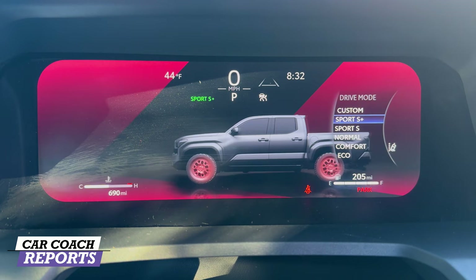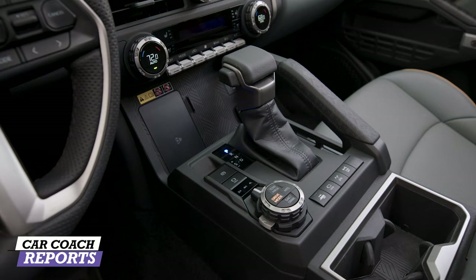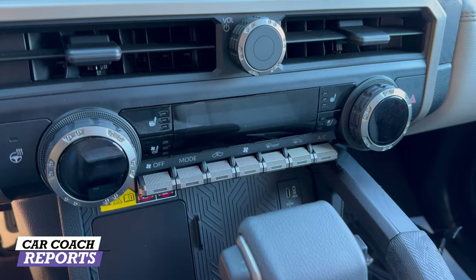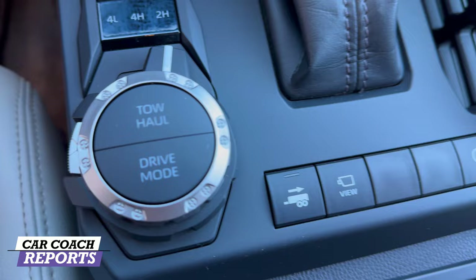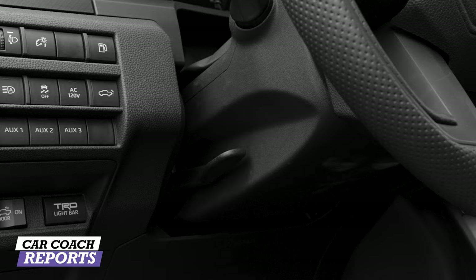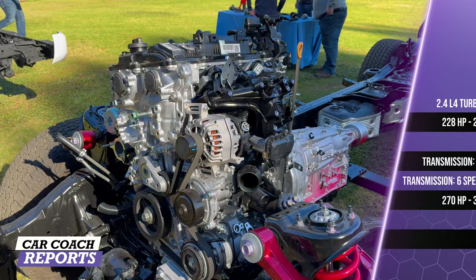For technology, standard equipment includes a 7-inch gauge cluster with an 8-inch multimedia display, or an available 14-inch touchscreen on upper trim levels. JBL audio comes with a removable Bluetooth JBL Flex portable speaker — a center subwoofer you can take to the back for tailgating. You also get a head-up display, a 2,400-watt AC inverter, wireless Apple CarPlay and Android Auto standard, Drive Connect, wireless charging, six charge outlets, and pre-wiring for auxiliary switches.